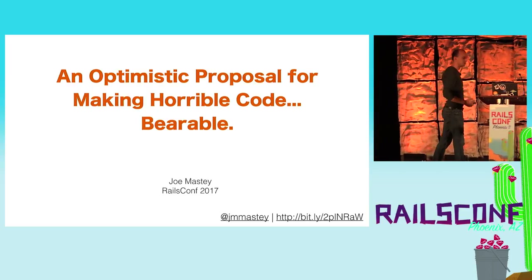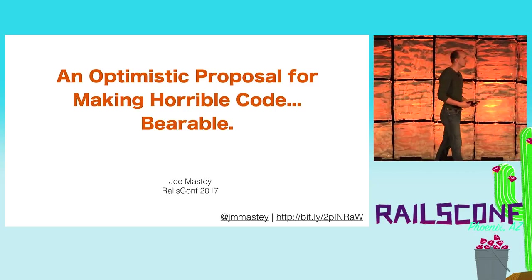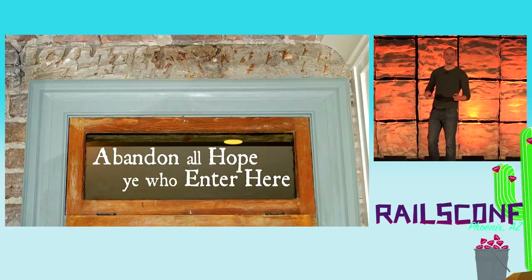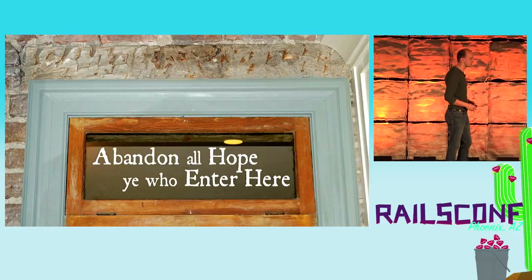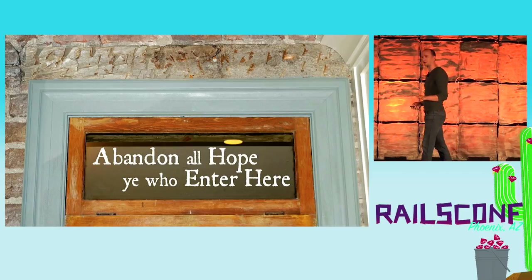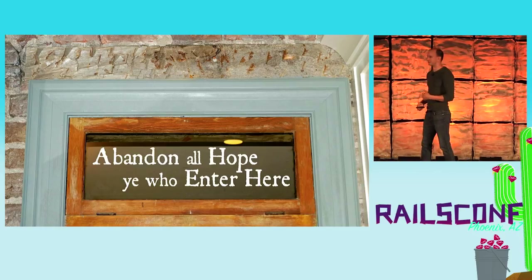I've worked at a lot of different companies over the course of my career, and this has really been one of the common threads. I'm fortunate enough to work at places that are very profitable, but the result is that they're usually places that have just terrifyingly bad code. I'll give you an example of one of the codebases I'm working with, because I'm gonna use it as an example across the entire talk. This was a place I was working at when Rails 4.1 was being released. The codebase I was working with was Rails 1.2. We were actually super proud of being at Rails 1.2, because we'd actually started at 0.7, and managed to work our way all the way up to 1.2.